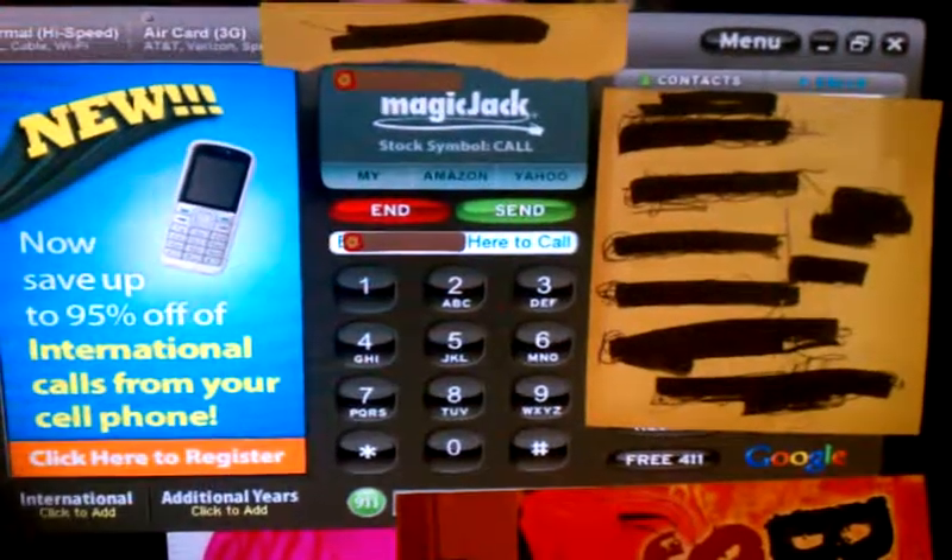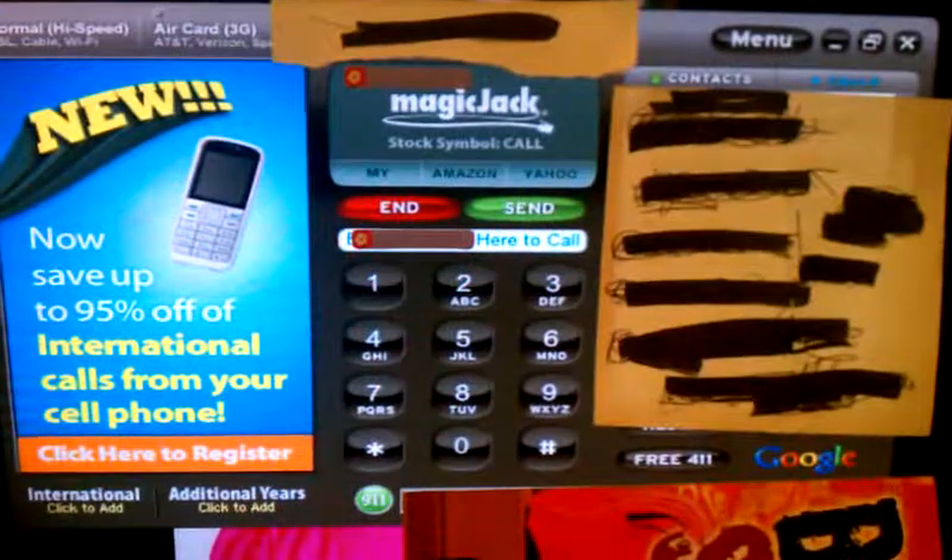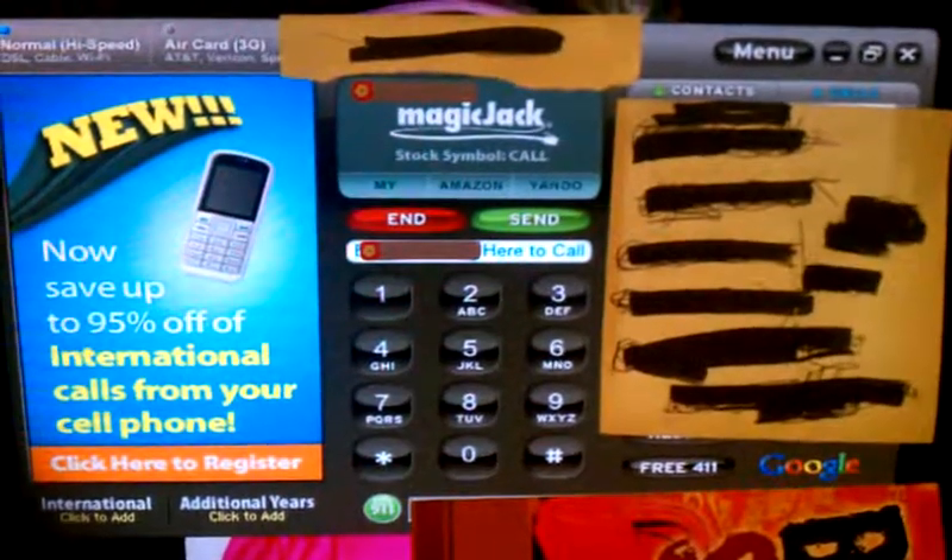The video I'm doing today is a review on the MagicJack. I got it and the first day I must say I was pretty excited. I was happy.